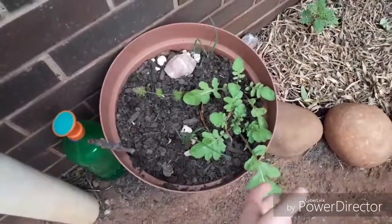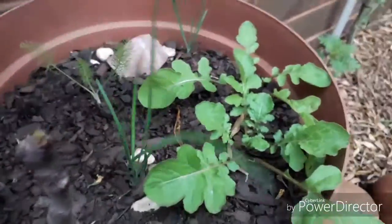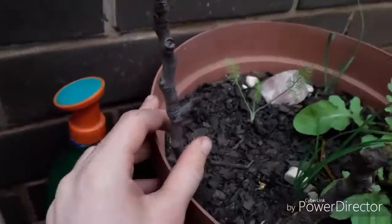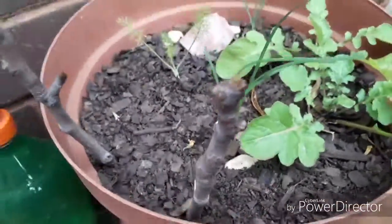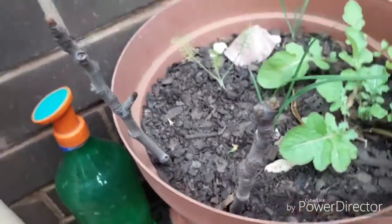Moving on to the next bed, my rocket seems to be doing quite well and I got a good harvest from it. I've also got my garlic chives with a little fennel. Recently I've gotten cuttings from a fig tree and I'm trying a little experiment — propagating them into the soil. I'm not sure if it will work but we'll see.